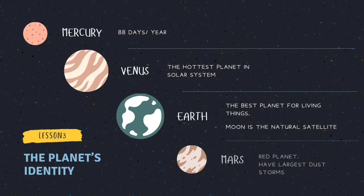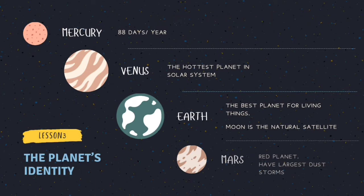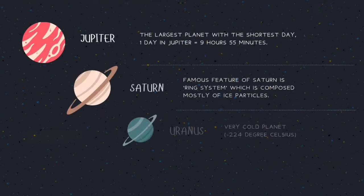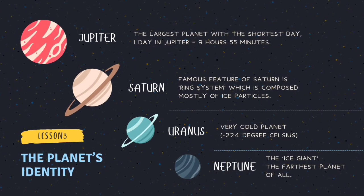Fun facts about the planets. Mercury is the smallest planet and also the nearest planet to the Sun. Venus is the hottest planet in the solar system. Earth is the best planet for living things. Mars has the largest dust storms. The largest planet with the shortest day is Jupiter. Saturn, Uranus and Neptune are the coldest planets. Neptune is the farthest planet of all.